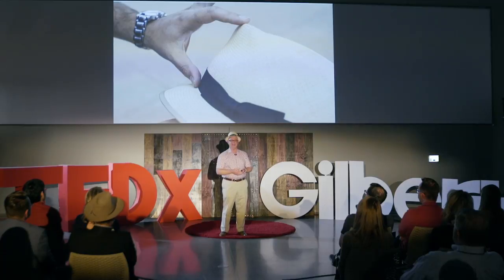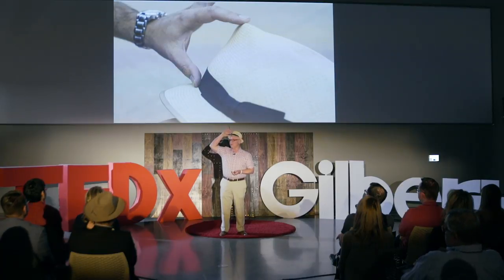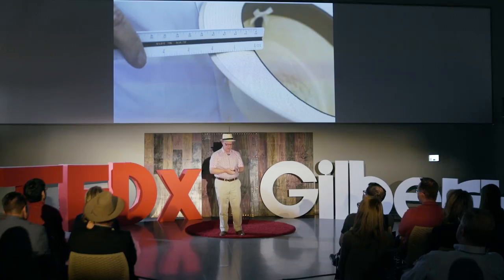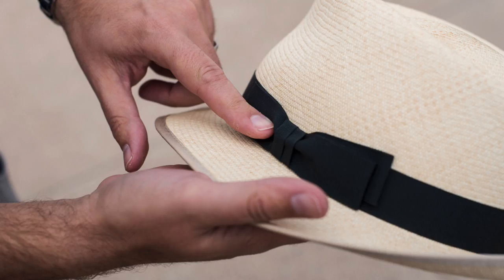Let's talk about some of the terminology of hats. The upper part is called the crown, which can be either short or tall, and can have a pinch front or some other detail. Then there's the brim, which can be very narrow — called a stingy brim — or wider and wider until it's broad enough to give you great sun protection. Last but not least is the band, or ribbon, which gives you a lot of customization: different colors, styles, knots, and things of that nature.